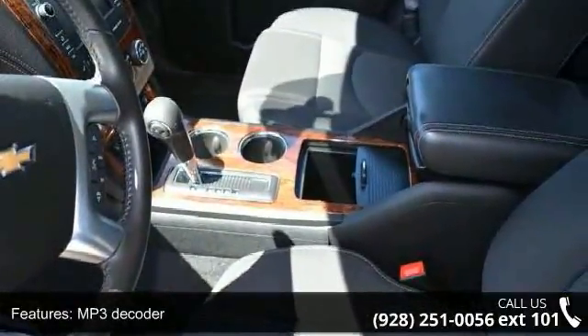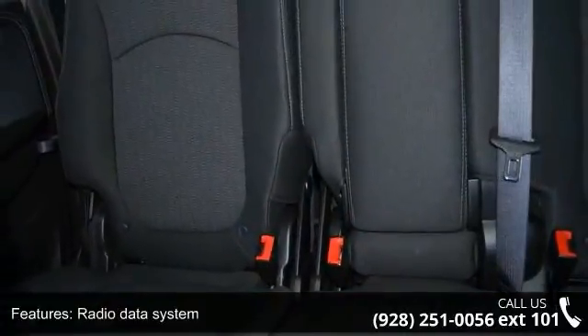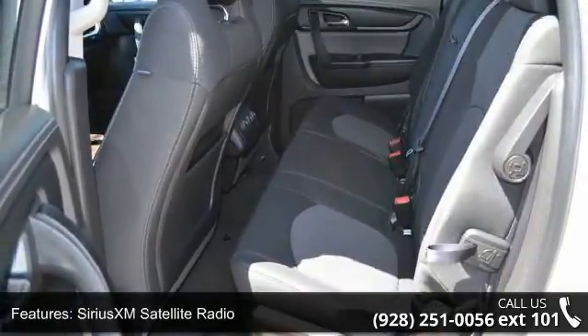And rear anti-roll bar. Low mileage is an important factor in your purchase and this vehicle delivers a low odometer reading. Don't let this vehicle get away — call or click to schedule a test drive today.